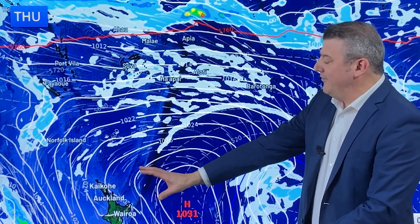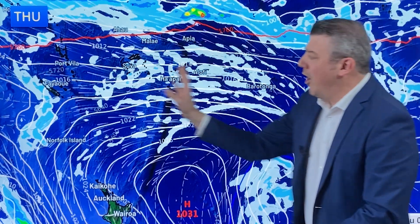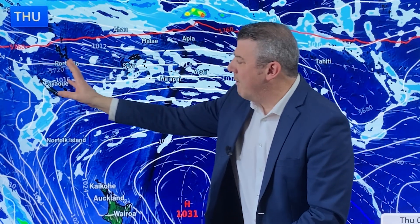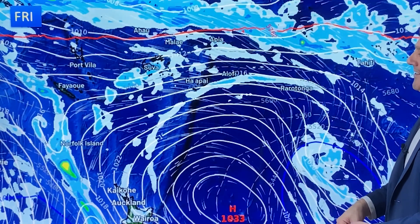On Thursday, as that high moves along and balloons out a little bit more, it's going to strengthen those easterly winds, picking up all the way from about Rarotonga over to about New Caledonia and Vanuatu. It sort of fades out around there as you head towards Australia, but it means warm weather further down for Norfolk Island and New Zealand, with that subtropical airflow starting to set in.